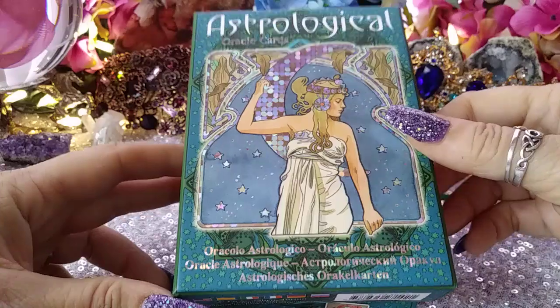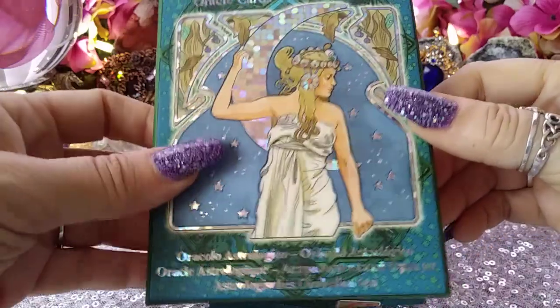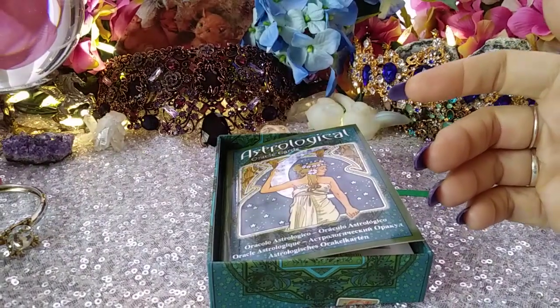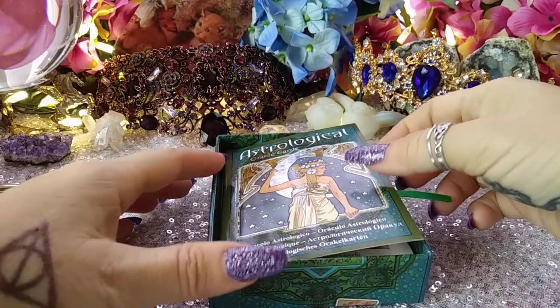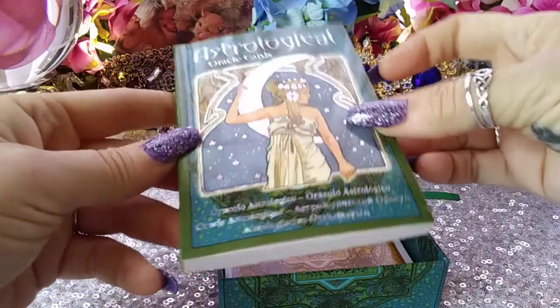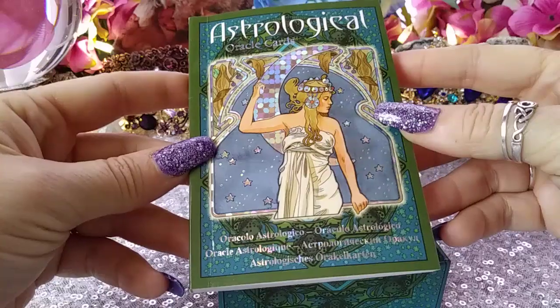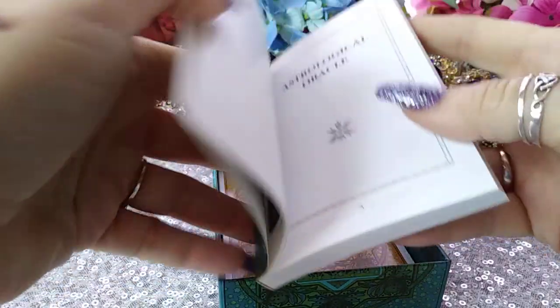The box is very shimmery and sparkly. And I was like, who made these cards? Los Caribeos — so no wonder. The astrological book is also very sparkly, so let me just show you.